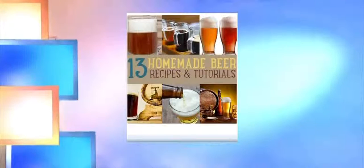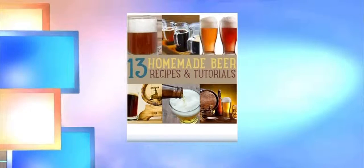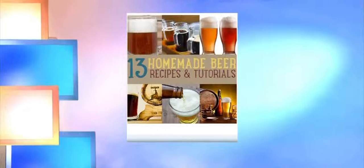Next is homemade beer recipes — I'm sure the guys like this one. If you go to the site, there's a pin that takes you to another website that has 13 recipes on how to make your beer at home, from easy to more complicated. More people are going back to the basics.